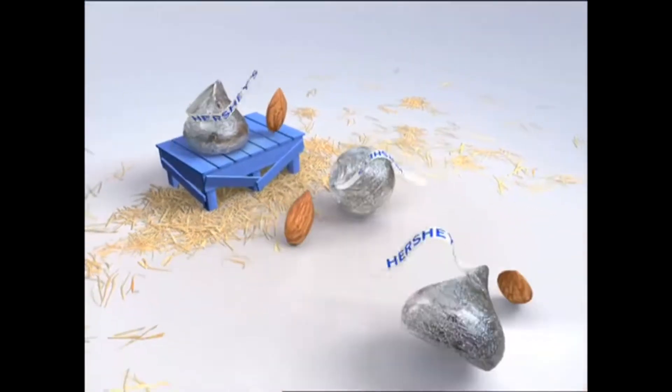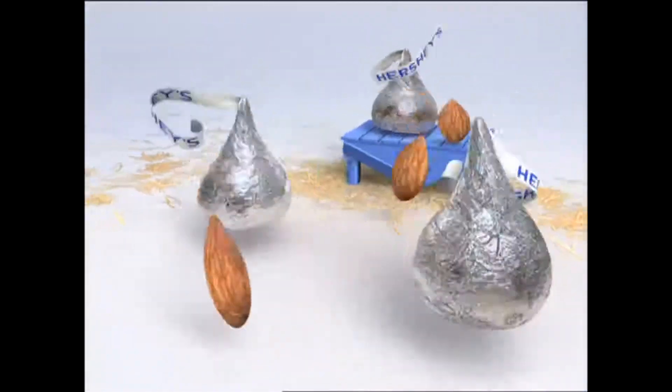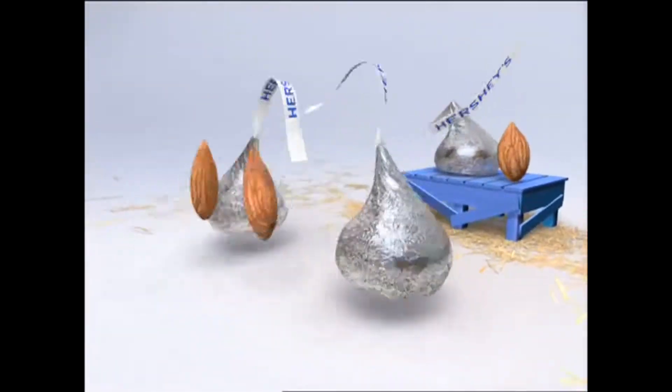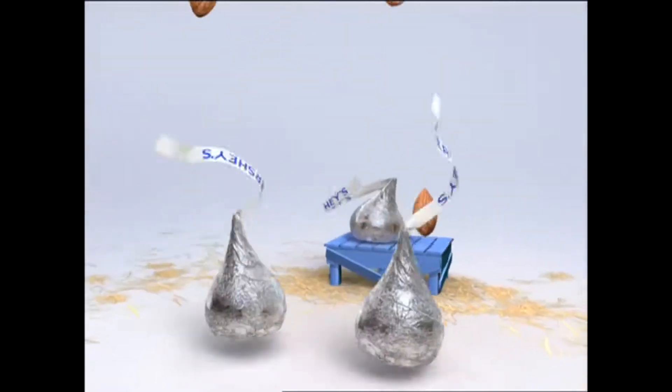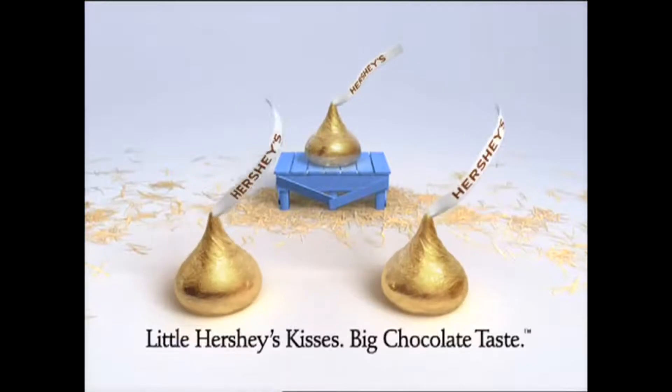How does the almond get into Hershey's Kisses with almonds? Swing your partner, hold on tight. Promenade left, circle right. Back to your almond, do-si-do. Tossed in the air, where'd it go? Little Hershey's Kisses with almonds. Big chocolate taste.